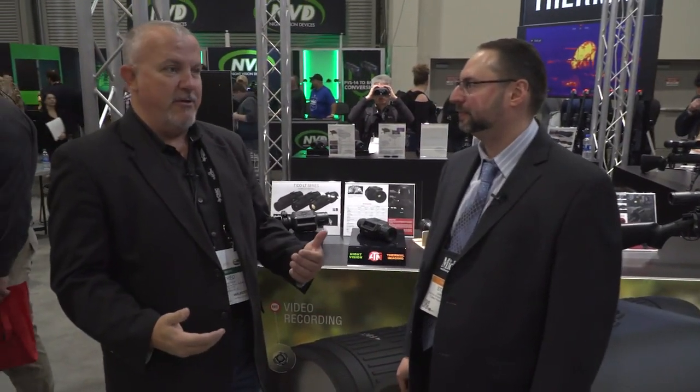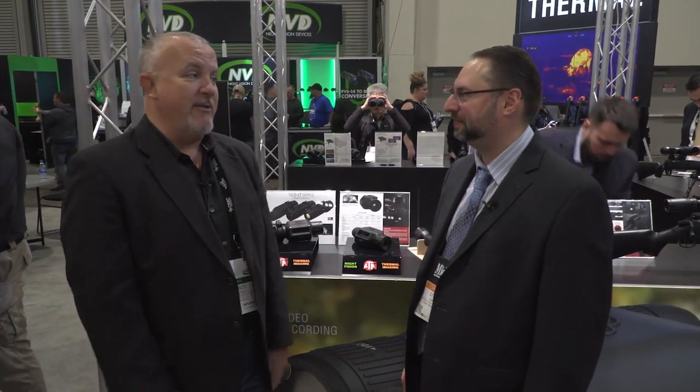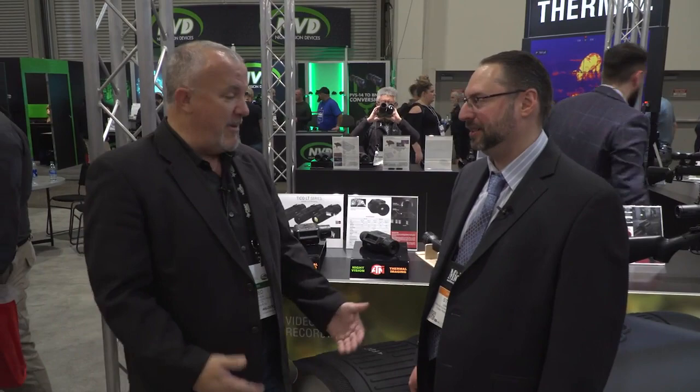Hey guys, thanks for joining us. Fred Maskeson here with Media Lodge at SHOT Show 2020 here in beautiful Las Vegas. There's a lot of cool products here as always, and I was fortunate to stop by and see an old friend here, Steve at ATN. It's a pleasure my friend. Great to see you. You've always got a lot of neat products coming out and every year you shake things up.